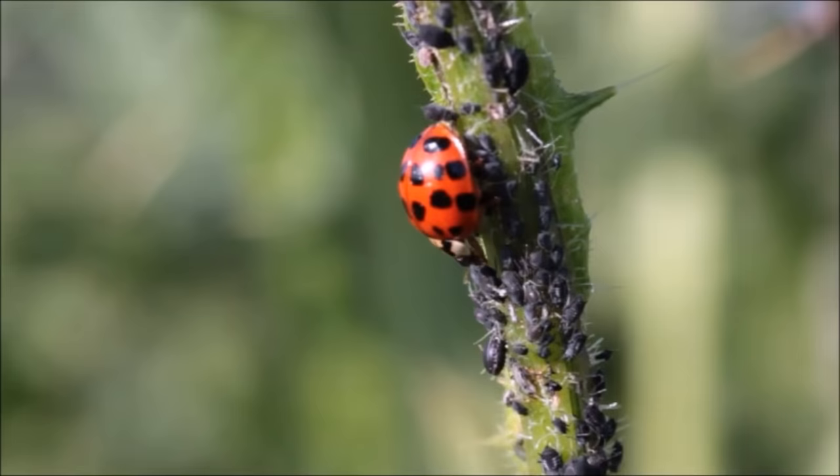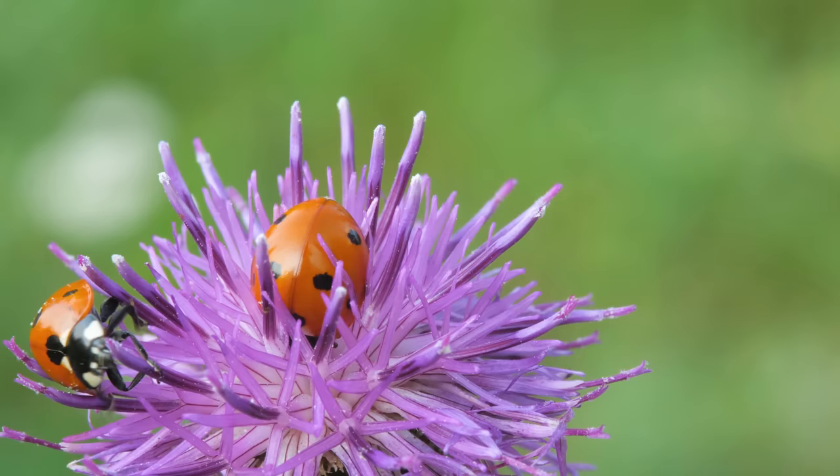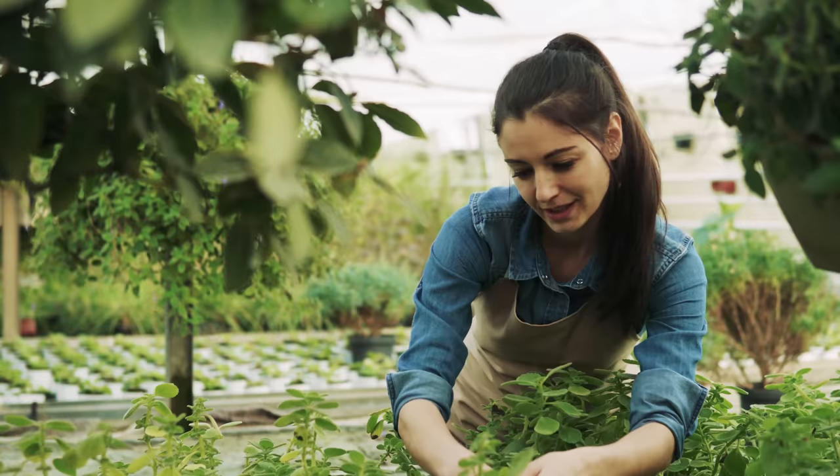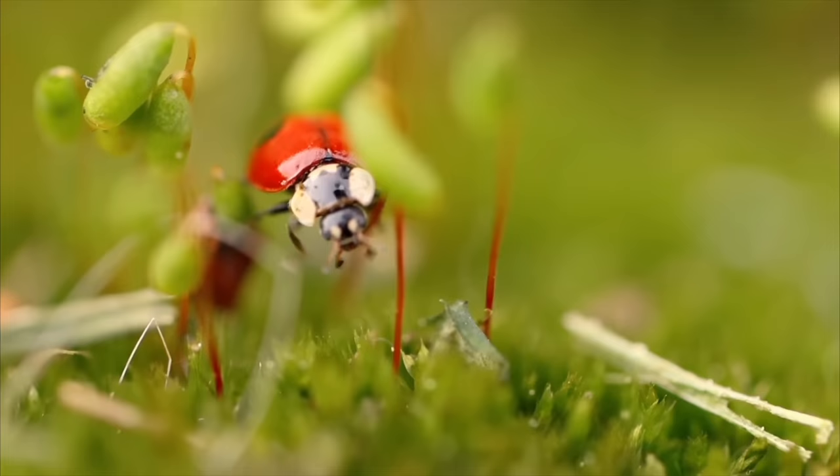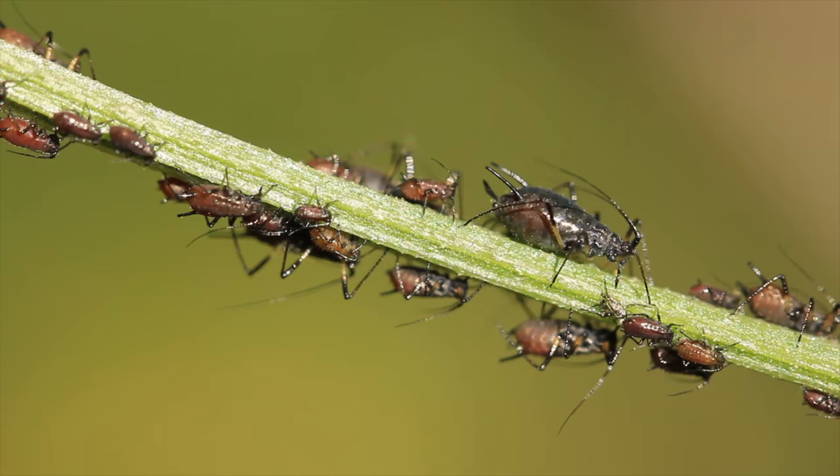Almost all ladybugs feed on soft-bodied insects and act as plant pest predators. Gardeners greet ladybugs with open arms, knowing that they will eat the most abundant plant pests. Ladybugs like the consumption of scale insects,